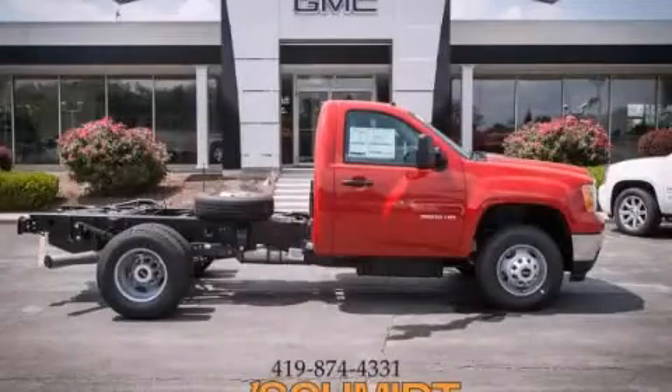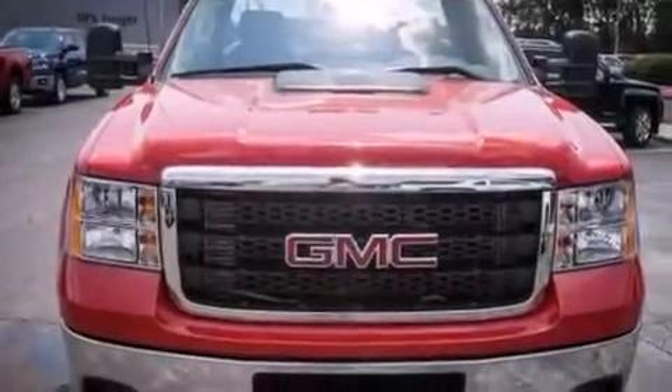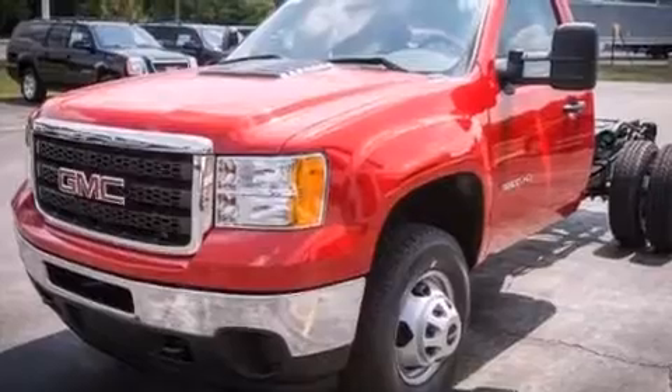This is a brand new 2014 GMC Sierra 3500, made for the job site, the trail, and the town. It has a 6.6-liter 8-cylinder engine and an automatic transmission.